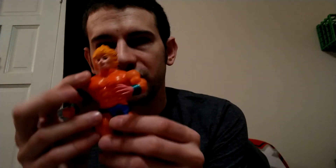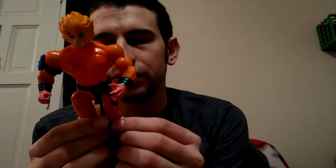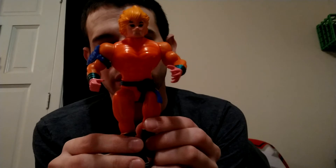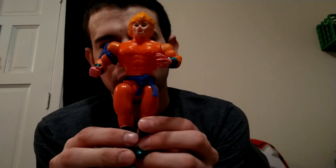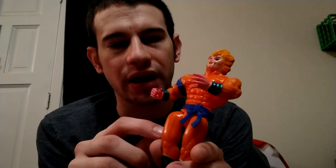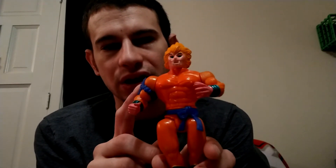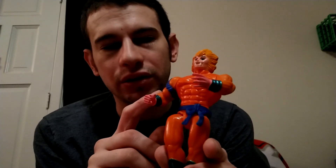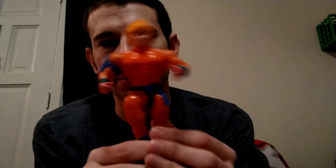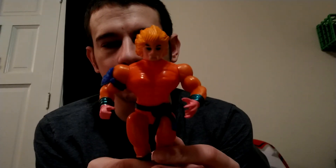Here's another random toy. I initially thought this was Masters of the Universe but I'm actually wrong — this is ThunderCats. I believe this is Lion-O from ThunderCats, because Masters of the Universe would be He-Man. So I believe this is ThunderCats and this is He-Man.